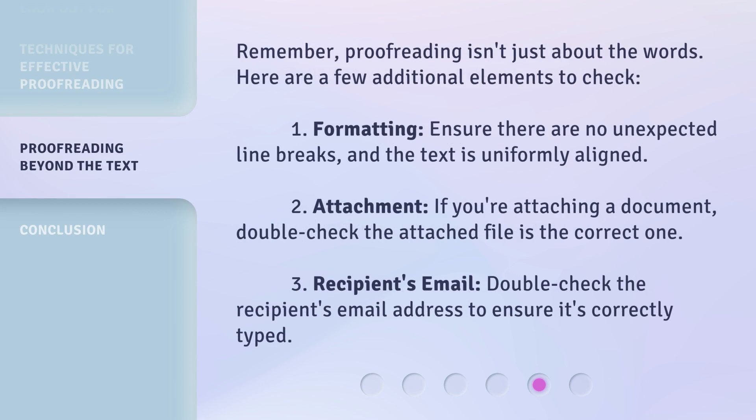Remember, proofreading isn't just about the words. Here are a few additional elements to check. 1. Formatting: Ensure there are no unexpected line breaks, and the text is uniformly aligned. 2. Attachment: If you're attaching a document, double-check that the attached file is the correct one. 3. Recipient's email: Double-check the recipient's email address to ensure it's correctly typed.